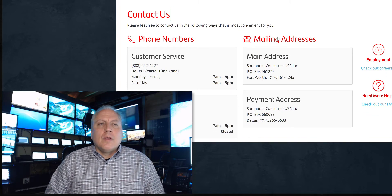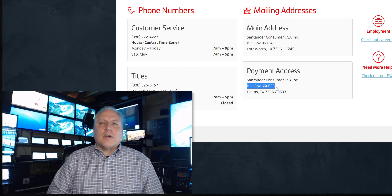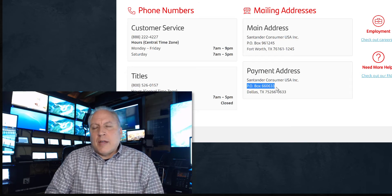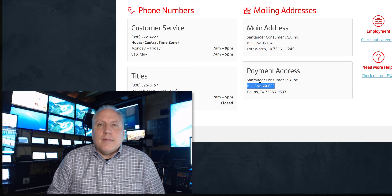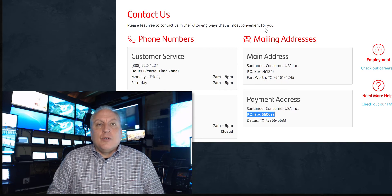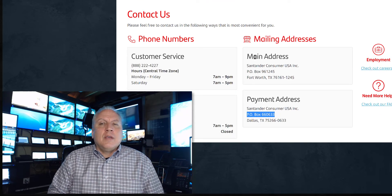Here's Santander's customer service information. They have a main address and a payment address — notice they're two different P.O. boxes. Which one do you send it to? The answer is both. Send two copies: one to the main address, one to the payment address, with a return stamped envelope in both mailings. That way all the person has to do is sign it, put it in the envelope you provided, and mail it back. The person doing this is handling other jobs — filing new titles, processing payments — so make it easy for them so they don't just chuck it in the trash.